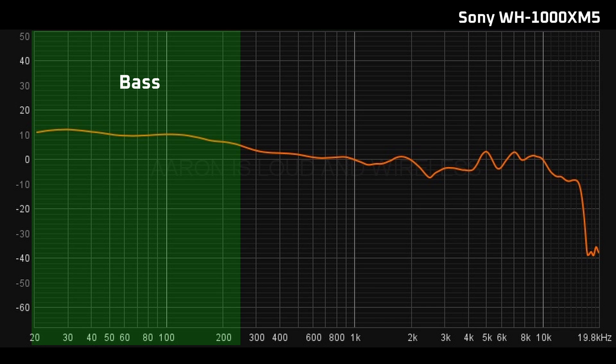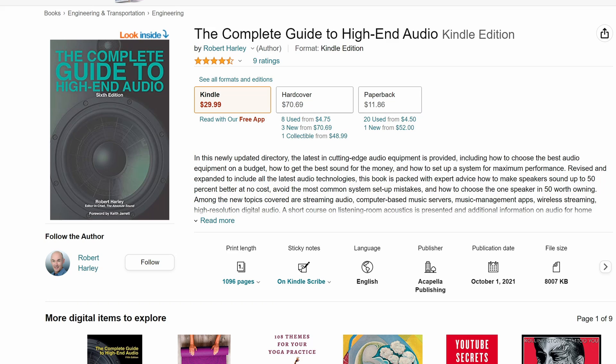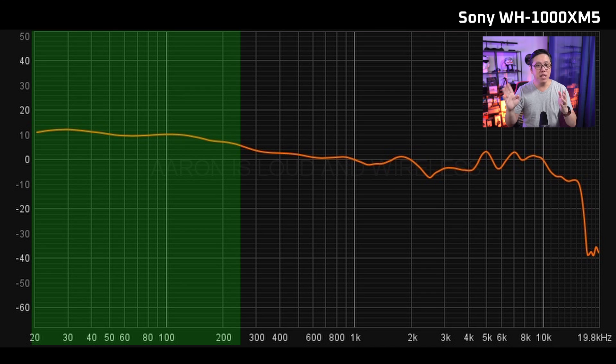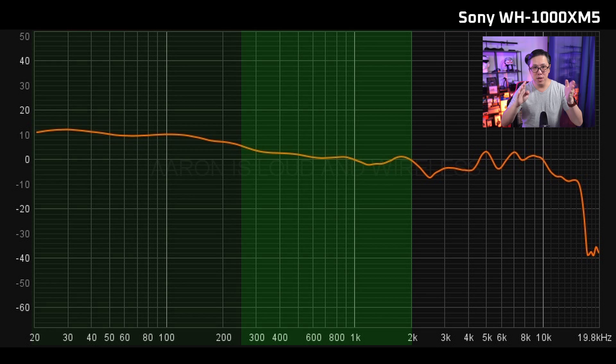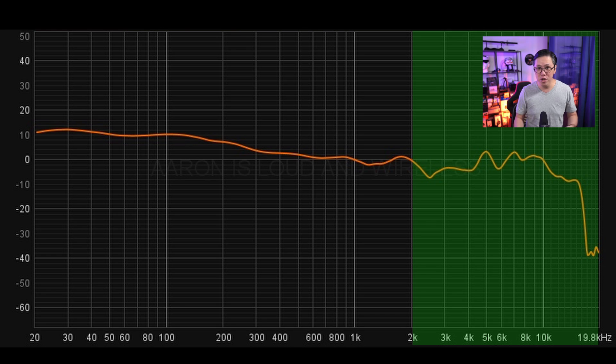Keeping that in mind, let's classify what are bass frequencies, what are mids, and what is treble. There is no standard way to do this, but I'm classifying it according to a book called The Complete Guide to High-End Audio, which is regarded as something like a bible for audiophiles — I recommend reading it, there's a link in the description. Bass frequencies go from 20Hz to 250Hz, 250 to 2000Hz is the mid-range, and 2000Hz to 20kHz is the treble or high frequencies.